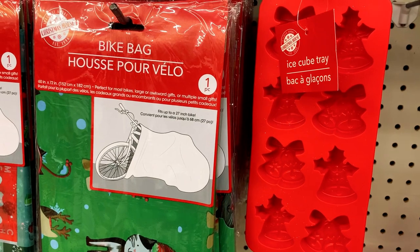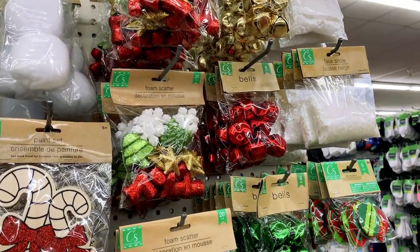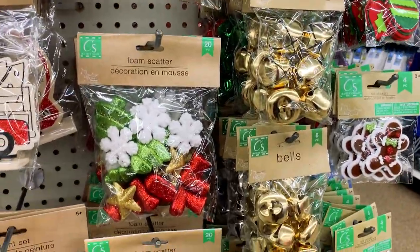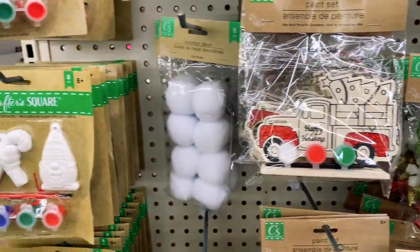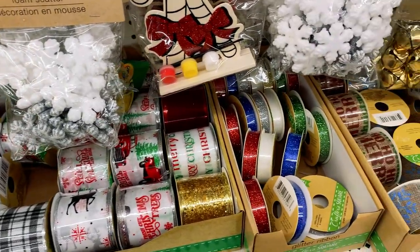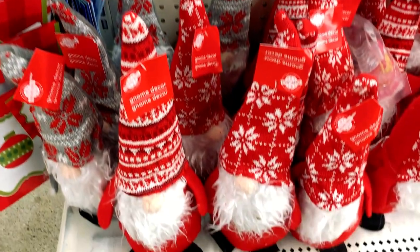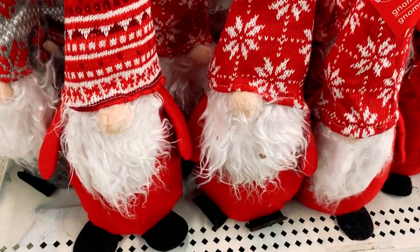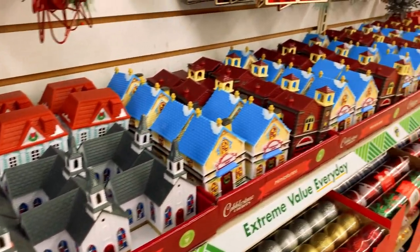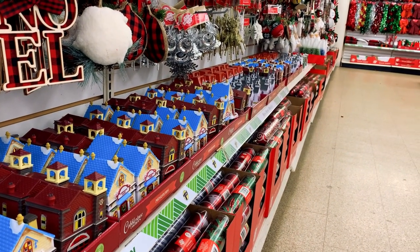They have large gift bags that can fit a bike, cute ice cube trays, and if you're into crafting, they have paint sets, foam pieces, bells — things you can paint or put together yourself. And lots of ribbon. And there's a gnome — check out the little gnome decor; you could hide it in a corner. If you like Christmas villages, don't forget to check out my Dollar Tree Christmas Village video next.